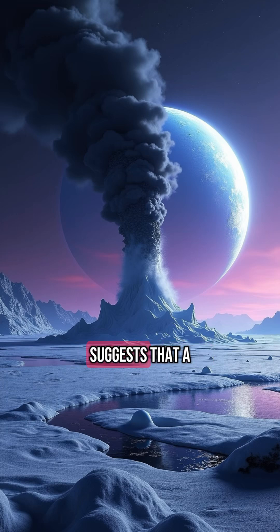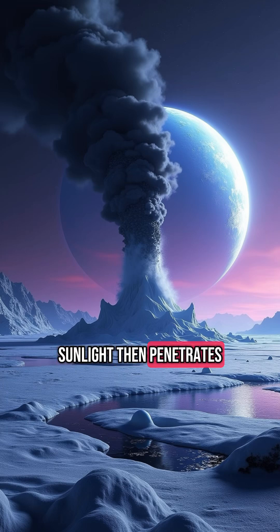The prevailing theory suggests that a thin layer of transparent nitrogen ice builds up on the surface. Sunlight then penetrates this layer and heats the darker ground beneath, building pressure until — boom — a geyser explodes into space.